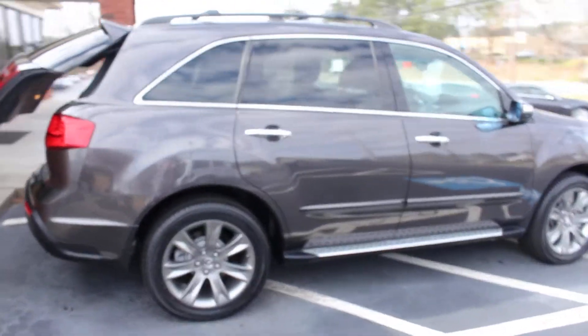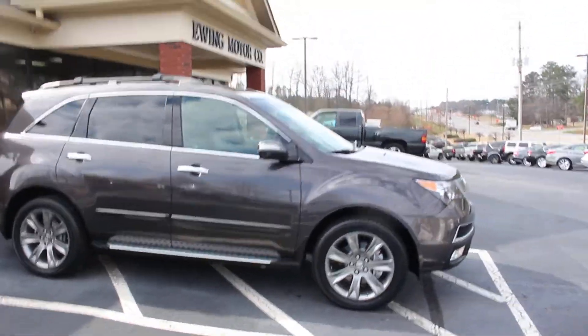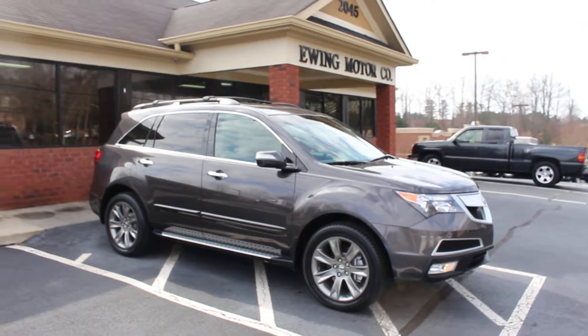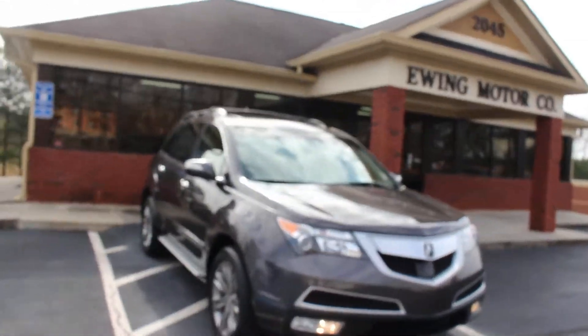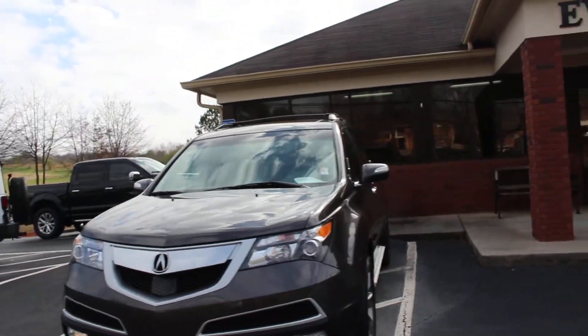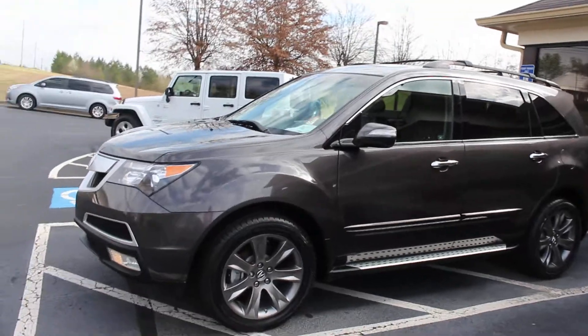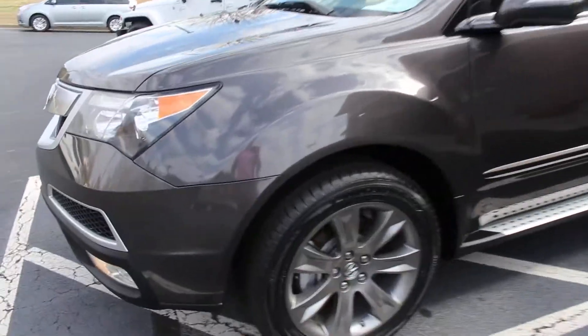Power liftgate, and this one has a 3.7 liter V6. It is all-wheel drive, so you know you can take it pretty much anywhere on long family trips. We also put brand new Yokohama tires on it.